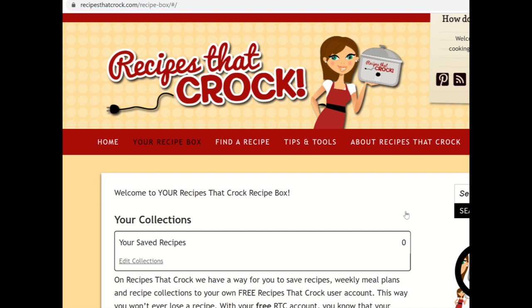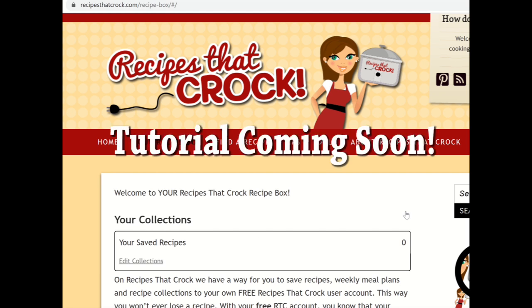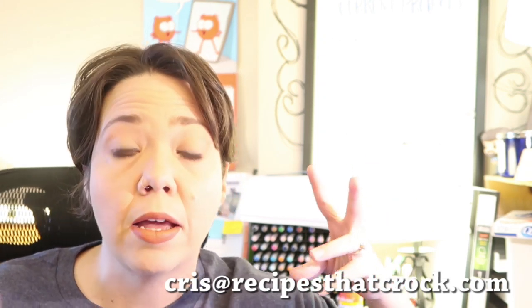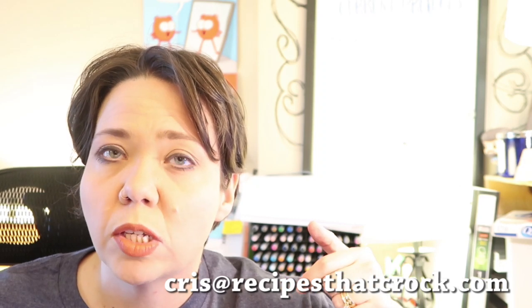Now you see this page looks a little bit different. It has your collections, which you don't have any recipes in there yet — and that's what we will show you how to do in the next video. If you have any questions, pop me a note to chris at recipesatcroc.com. We may not respond the week of February 10th, but we'll try to get around to responding February 17th and beyond.